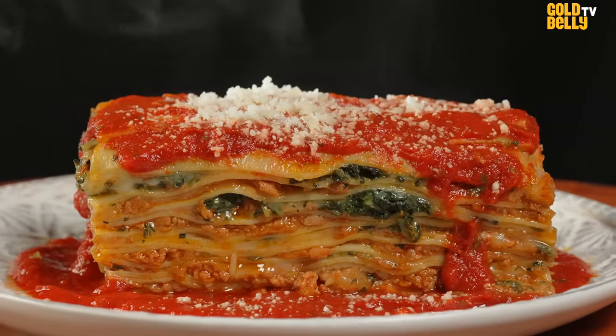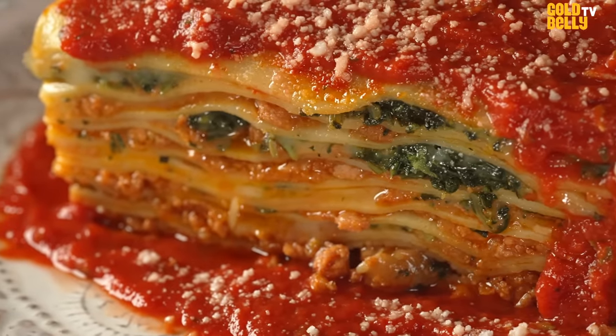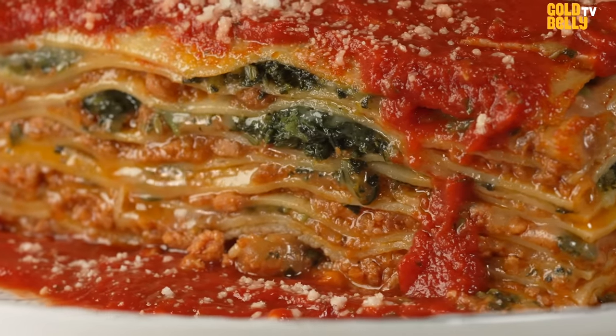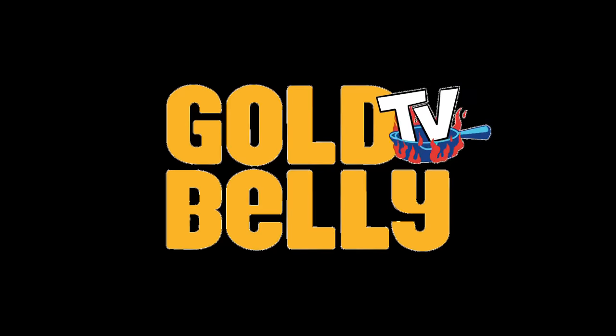This is a dish that's made with a lot of love and takes a lot of time for us at the restaurant. You have the bolognese that provides such a lovely kick throughout. Everything goes together. It's going to be reminiscent — it's going to hit the spot in the same way that your mom or grandmother's lasagna did, but it's going to do it in a new and interesting way. Bye.